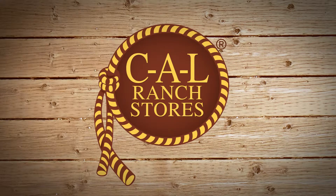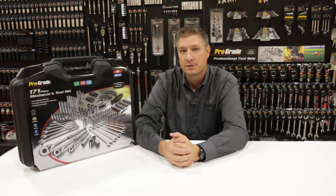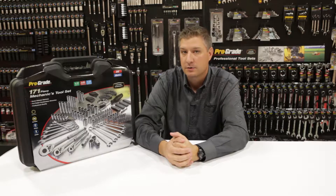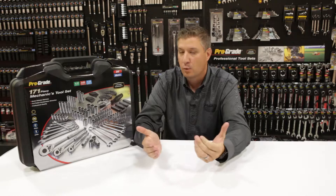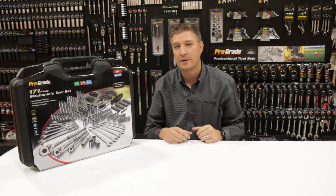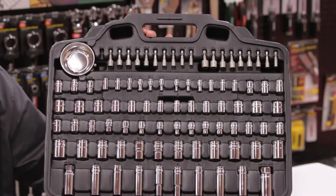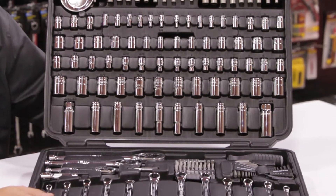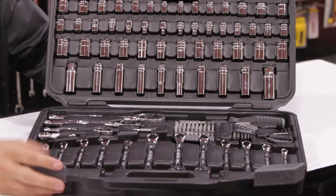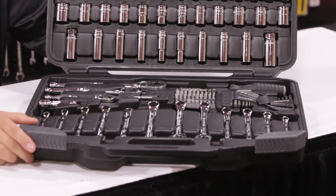Here we have our 171-piece mechanics tool set. It has all your 1/4 inch, 3/8 inch drive, and 1/2 inch drive sockets, as well as wrenches — basically a one stop shop for all your mechanics needs. Let's take a look inside and see what we've got. You have all your SAE metric, all your commonly used items that you need for working on your car, all your wrenches as well, and a nice plastic blown case that keeps all the sockets in nice when it's rolling around in the back of your truck.